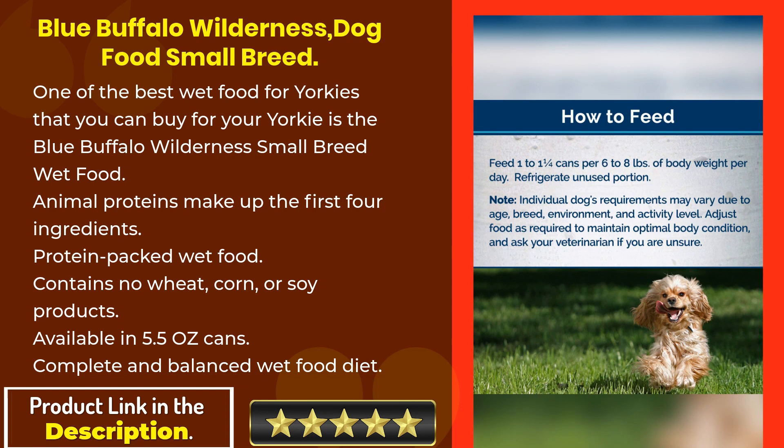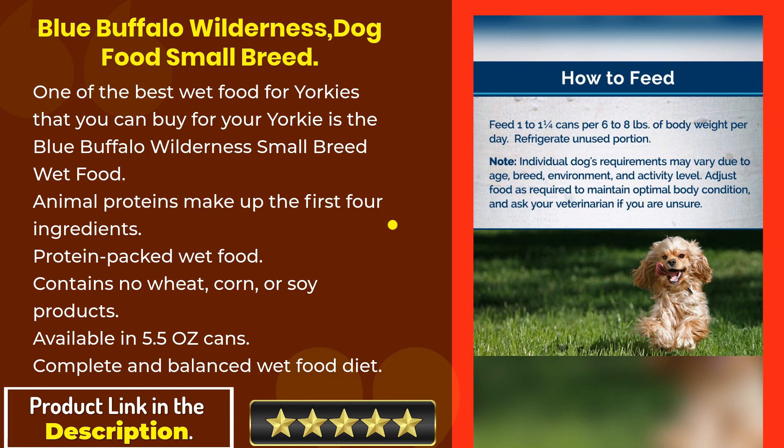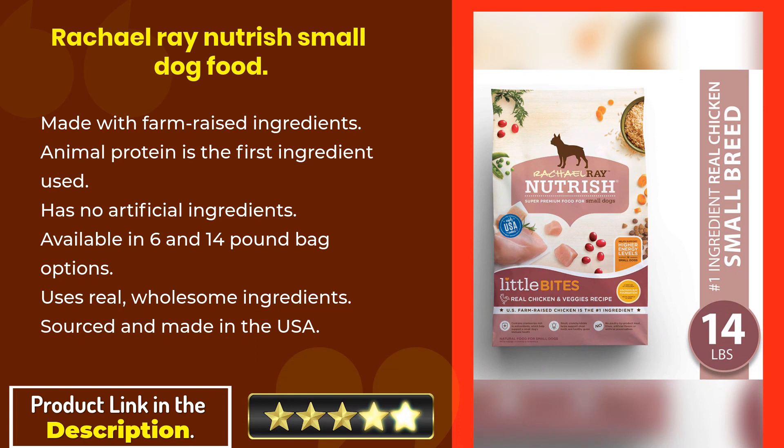The Blue Buffalo Wilderness small breed wet food features animal proteins as the first four ingredients. It is a protein-packed wet food that contains no wheat, corn, or soy products. Available in 5.5 ounce cans, it provides a complete and balanced wet food diet.